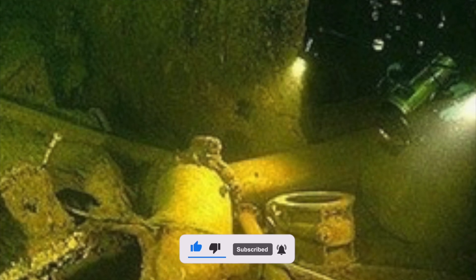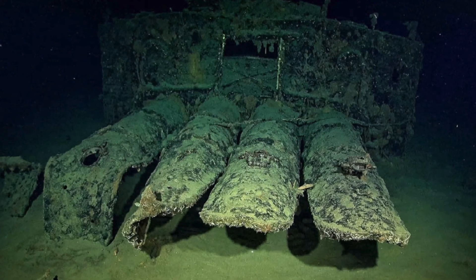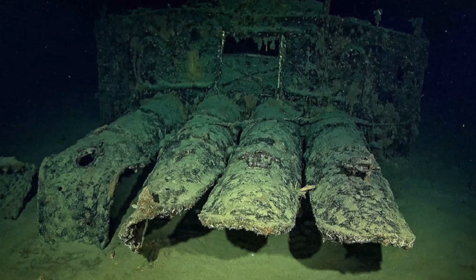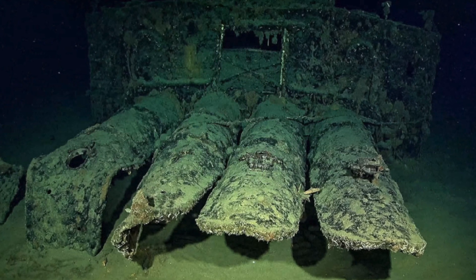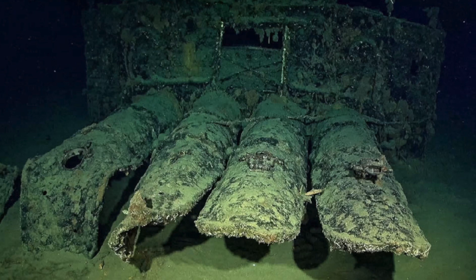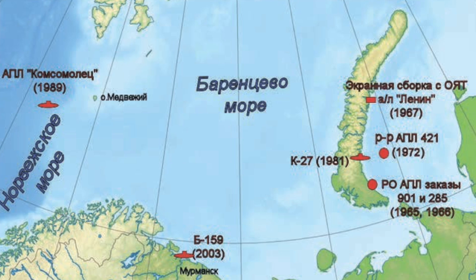Radioactivity of approximately 85 PBq. And the fact that the USSR, as a state, no longer exists does not exempt from responsibility. Of course, the cemeteries of nuclear remains are located all over the world. Therefore, the entire planet is under threat of ecological disaster.